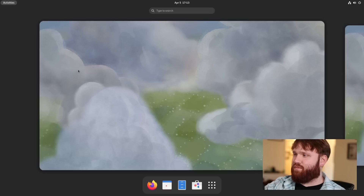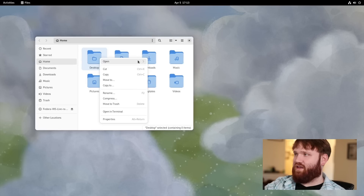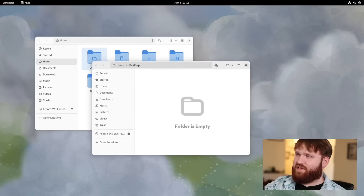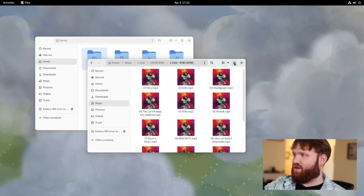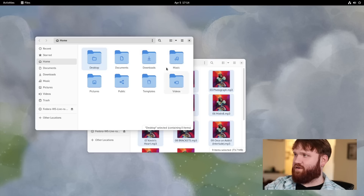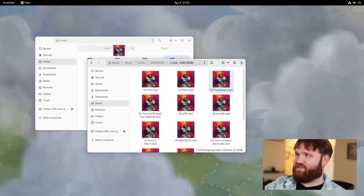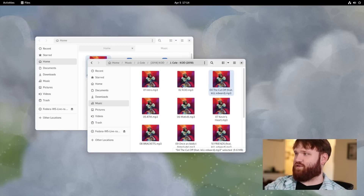There have been some improvements within the Files application. For example, if I open a new tab and right-click on it, I now have the option to move that tab to a new window. The grid view has been redesigned — if I go into my music folder and open an album, you can see it looks a bit different. You can also drag files to a tab, so dragging a song to the Home tab is now possible. Additionally, grid view is now available within the file picker when you're in another application.